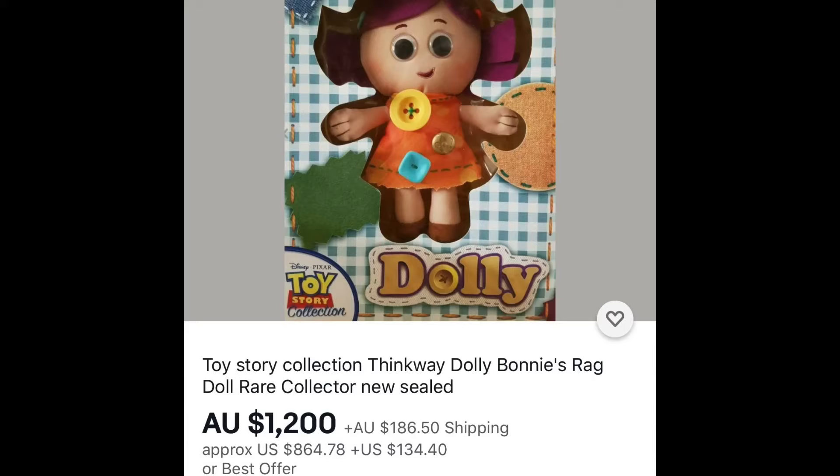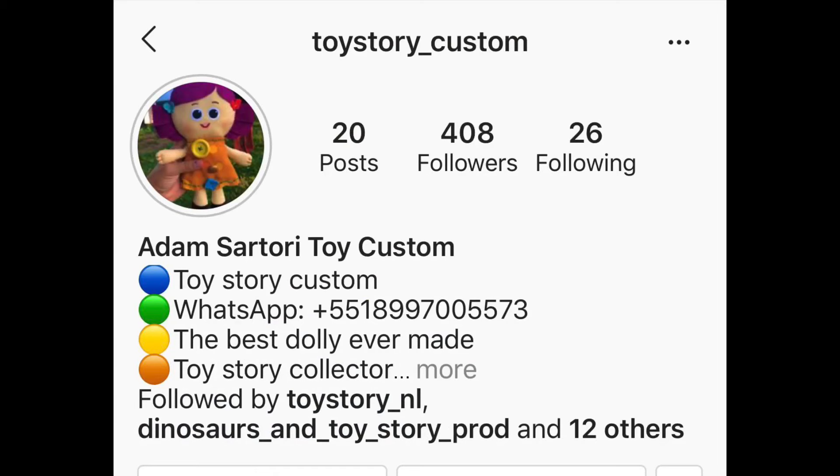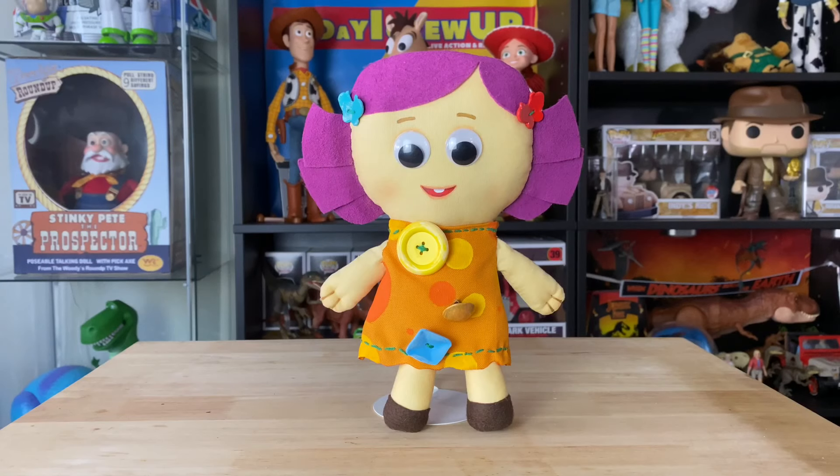Obviously it's really expensive and I wanted one of these. So I found Adam Sartori — he's known as Toy Story underscore custom on Instagram. Please follow him. He created this masterpiece: this movie-accurate detail Dolly, made by hand. He is from Brazil and he truly created something very unique, very special — better than what we got from Thinkway Toys.